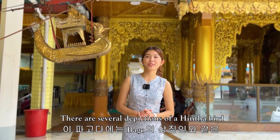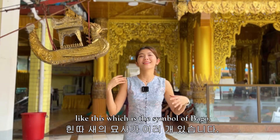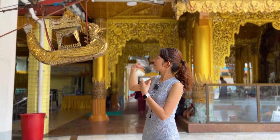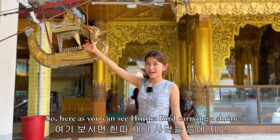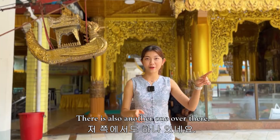There are several depictions of the Hamsa bird, which is the symbol of Bago, and you can find the Hamsa bird throughout the temple grounds. As you can see here, this Hamsa bird carries a shrine on its back, hanging from a steel cable, and there is also another one over there.